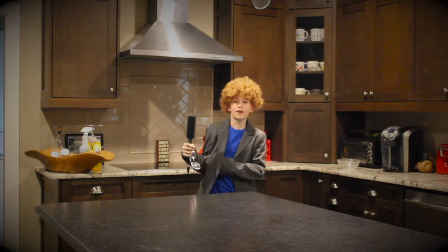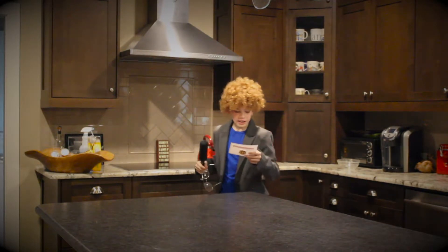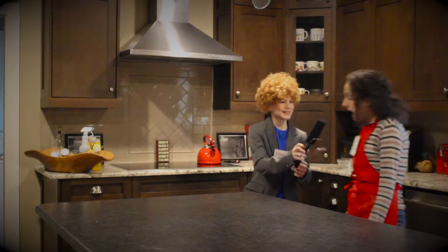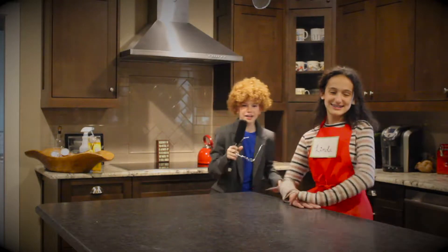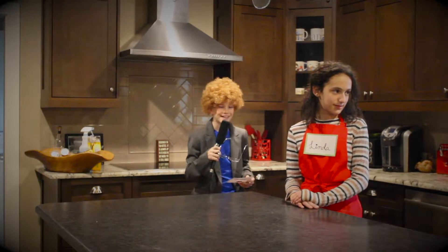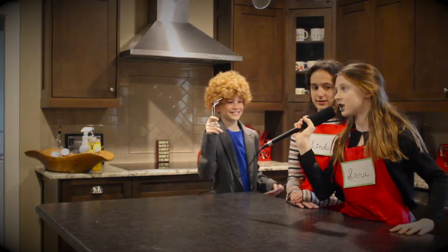So, for our first contestants of the day: Linda Lanier. It's linear. Okay. And, Sarah Subtraction! That's sassy Sarah Subtraction to you.